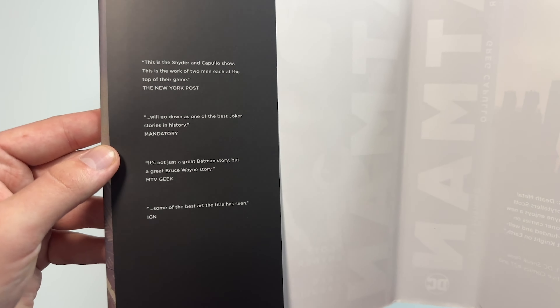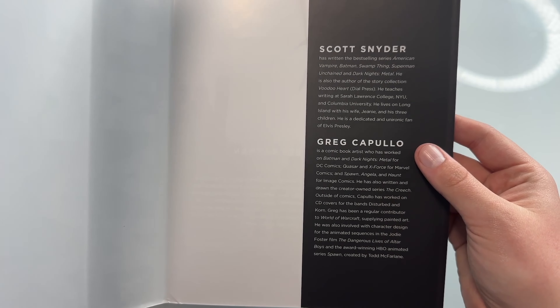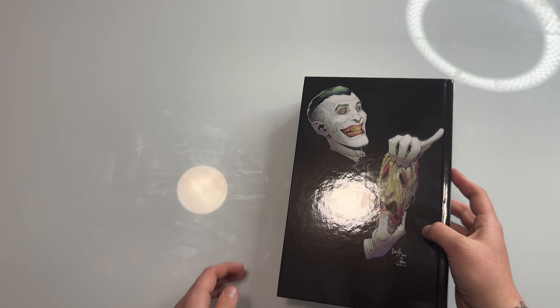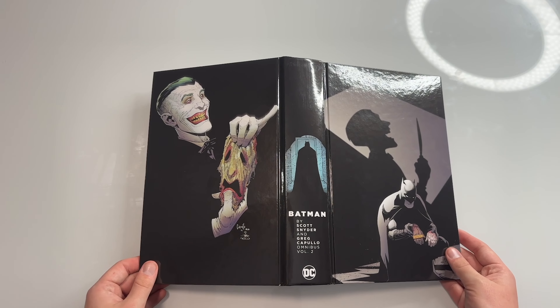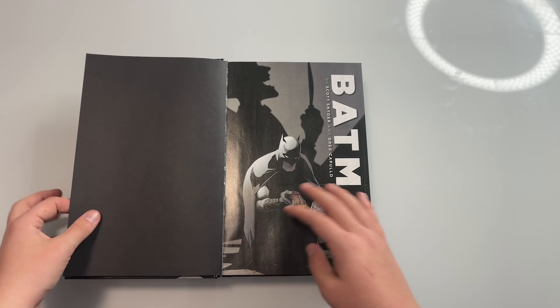Let's take off the dust jacket. Before checking out the hardcover, let's check out the inside of the dust flaps — just a little about how great this series is and a biography about Scott Snyder and Greg Capullo. Here is the main hardcover, a spine with a cool Batman walking into a room, and a beautiful back hardcover. Opening it up, it shows all the writers and artists — you have people like Sean Gordon Murphy.